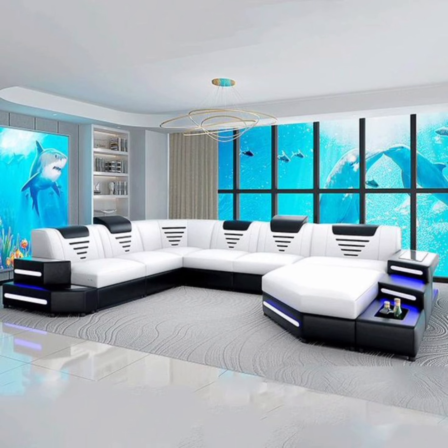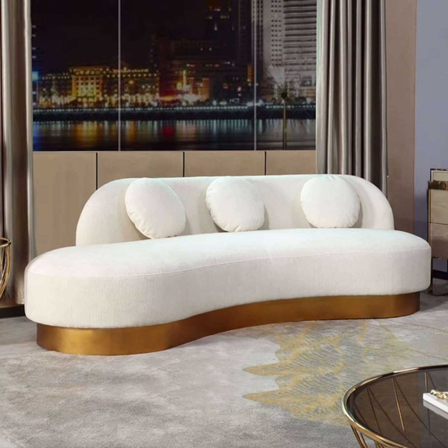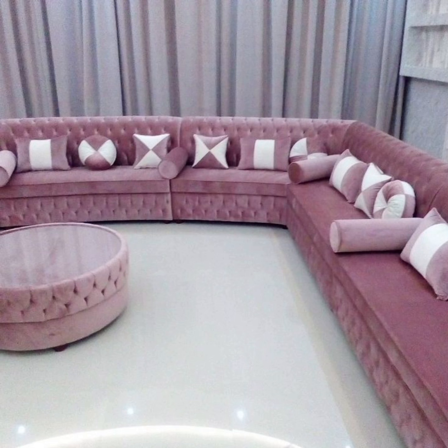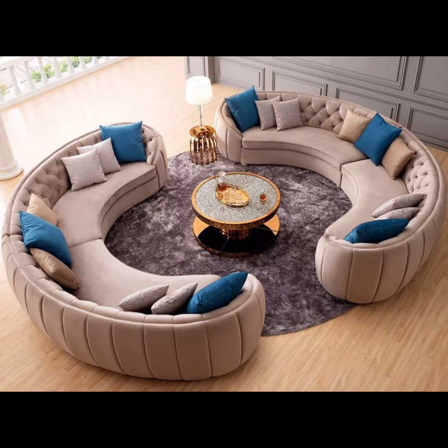On the other hand, sectionals provide the perfect solution for large living areas, allowing you to create distinct zones for lounging and entertaining. These spacious and adaptable designs come in various configurations, ensuring you can find the ideal fit for your room.